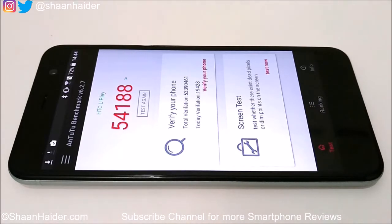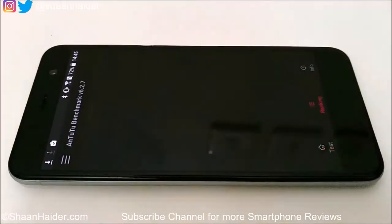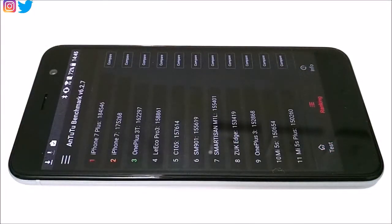This is not a good score because we performed the same benchmarking test on a few other devices running on the same hardware specs — Helio P10, Android 6 Marshmallow, same GPU, same amount of RAM — but those devices performed a bit better than the HTC Uplay. We ran the test multiple times and each time the score was between 54,000 and 55,000, so this is an accurate score.